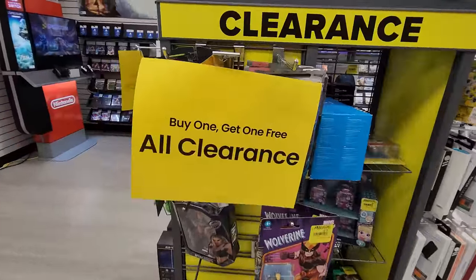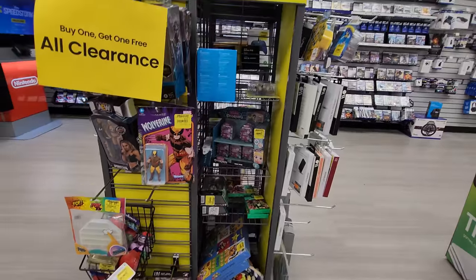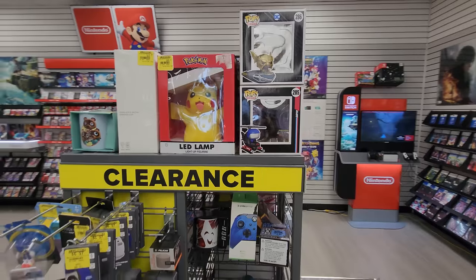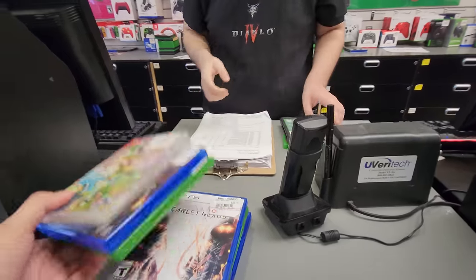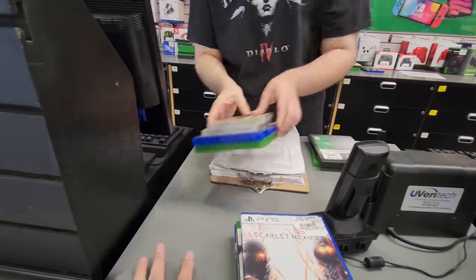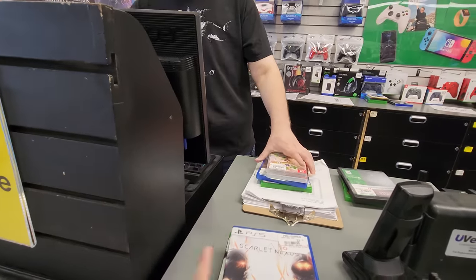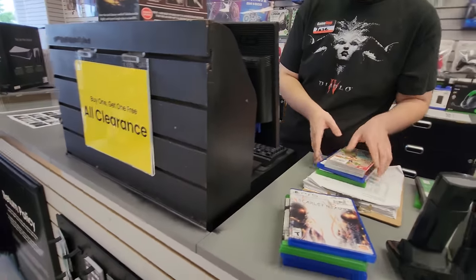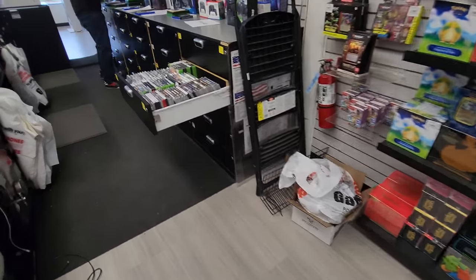They also had a clearance rack with a buy one get one free on all clearance items — games, toys, anything in GameStop. That's an amazing deal too, so definitely pick up some stuff there if you can. So I've got 4 games for the 4 for $40 and 4 games for the 4 for $20 deal. After I checked out and bought these 8 games, I asked the employee if they had any last gen games, and he just told me to go to the drawer and pick out whatever I wanted. You guys won't believe what I found next.